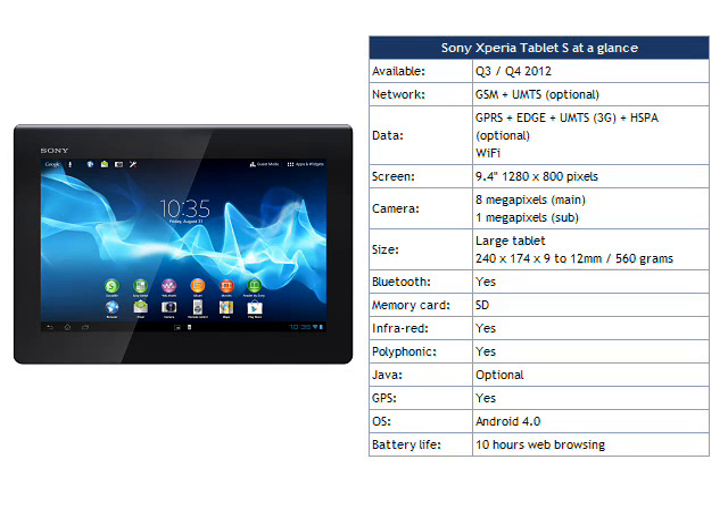At the moment, Apple have a near monopoly on tablet sales, and rivals have struggled to get any market traction. Sony's second generation tablet seems to be well designed though, and the Sony name has a certain appeal to many consumers which may well help the Xperia Tablet S to sell.